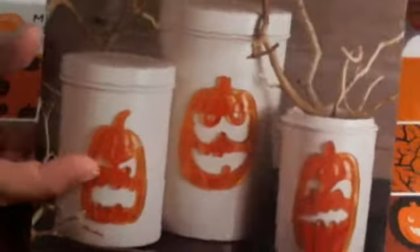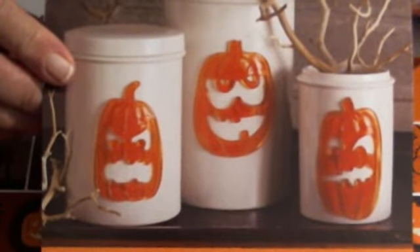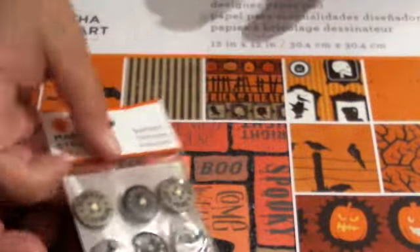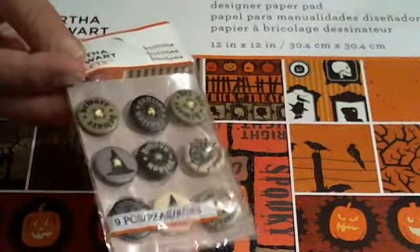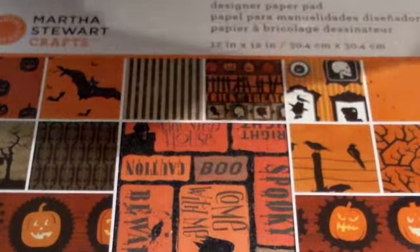They also have these gel clings that are $1.99 — really cute. I got some of the buttons too. They had a lot of embellishments but I didn't focus on those because I've already got plenty. And they had pumpkin transfers. These were all from Marshalls. Here are the punches I picked up at Marshalls — as you can see they're still $3.99.